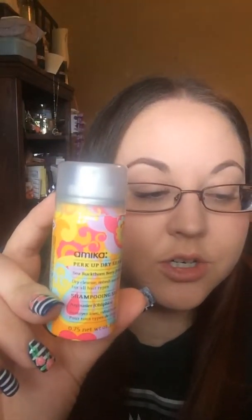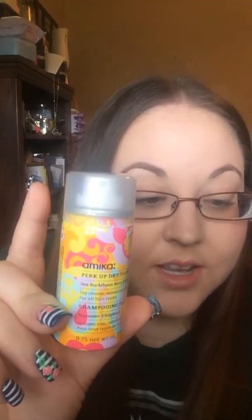First, I got this Amica Dry Shampoo. It says this weightless spray in the brand's signature Oblifika scent refreshes hair without residue. The scent is really nice, so I'm really excited to try this out. I always love trying out hair products.